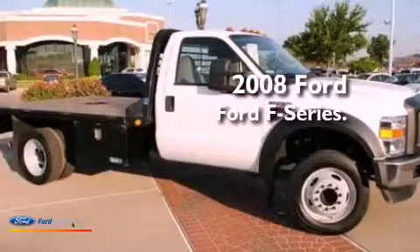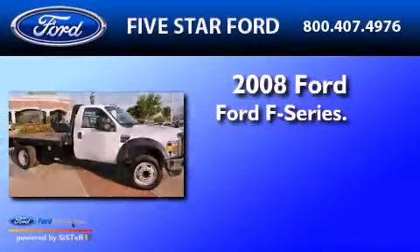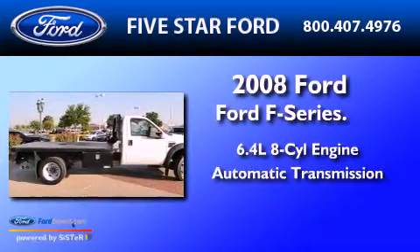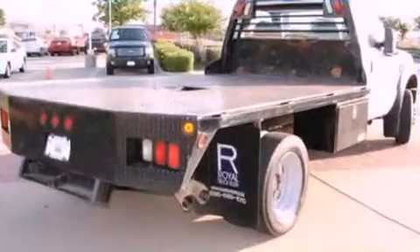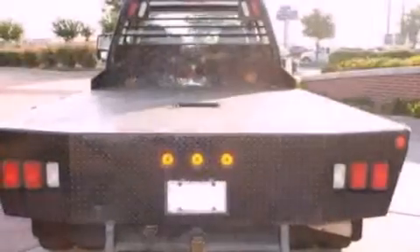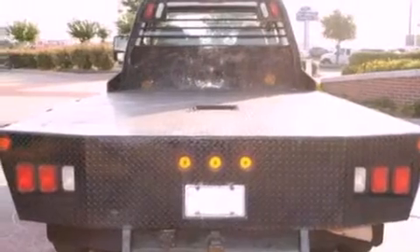This is a 2008 Ford F-Series. It has a 6.4-liter 8-cylinder engine and an automatic transmission. Its top features and packages include a convenience package, 19-inch wheels, and a trailer brake controller.